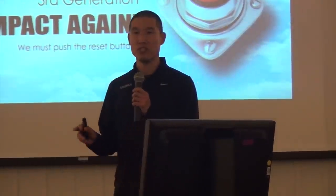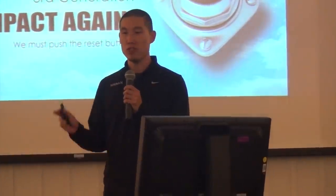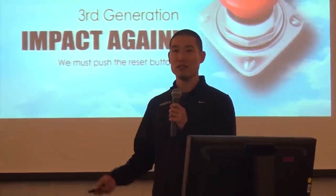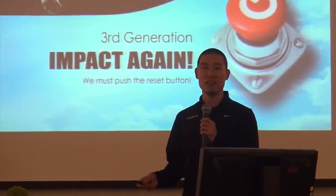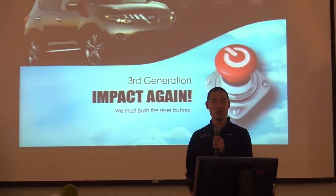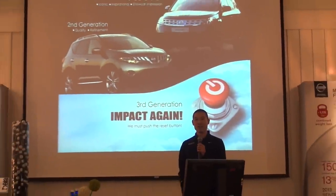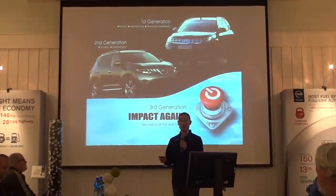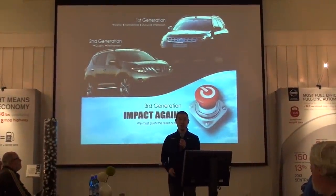When we first started the project, we looked back at the original Murano from 2003. When the original came out, it was a breakthrough design — to me it looked like a spaceship. It was like nothing else on the road. At the time I was a designer at another company, but when I saw the Murano I was so inspired that I decided to join Nissan.